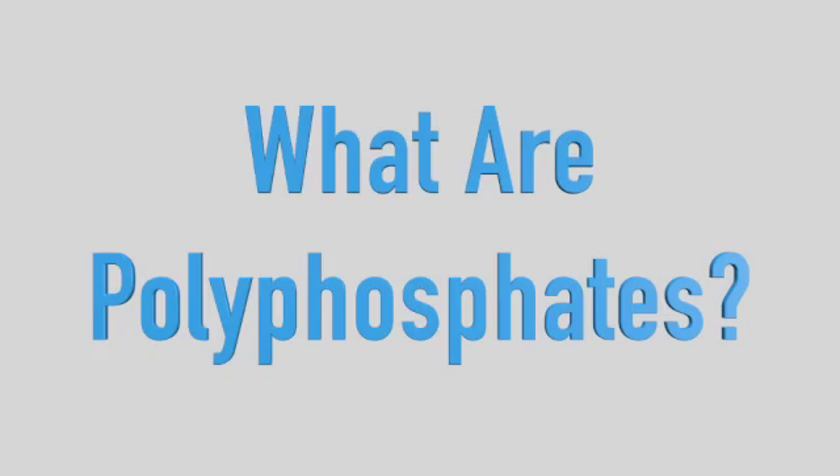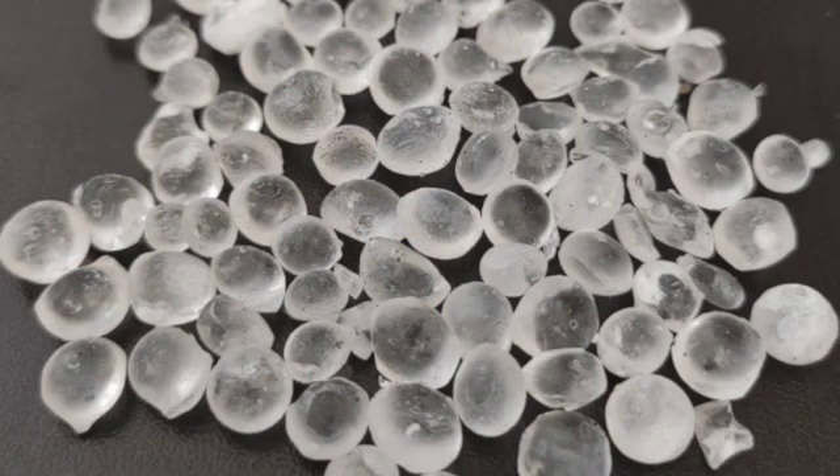I want to talk today about polyphosphates. There's a little bit of confusion out there as to what polyphosphates are — what light can you shed on that? In terms of polyphosphates, they're a naturally mined material, so it's a naturally stable product in the environment today. However, you need a very specific formulation — a very specific blend of polyphosphates — in order to make sure that it functions properly in drinking water applications.